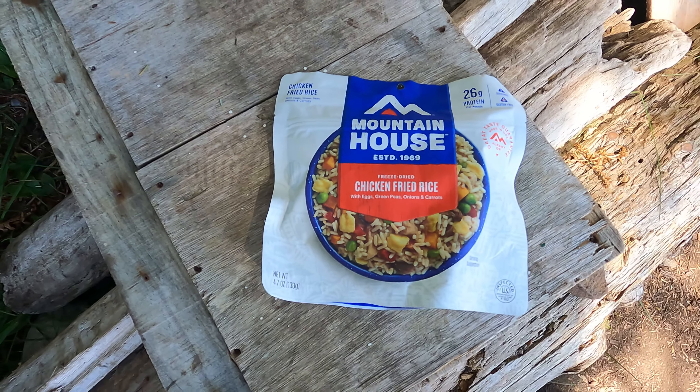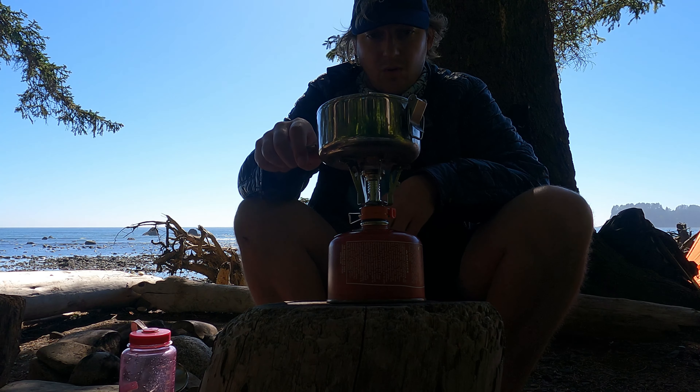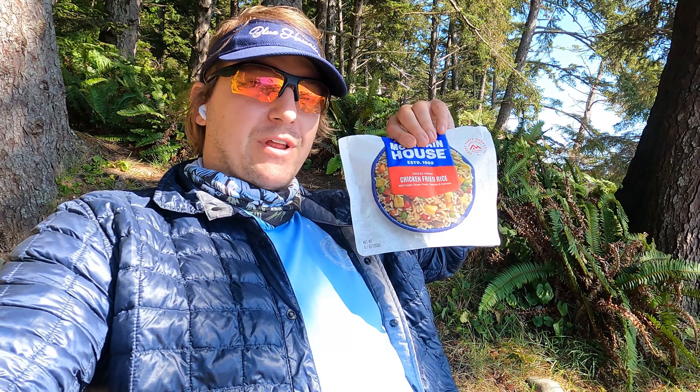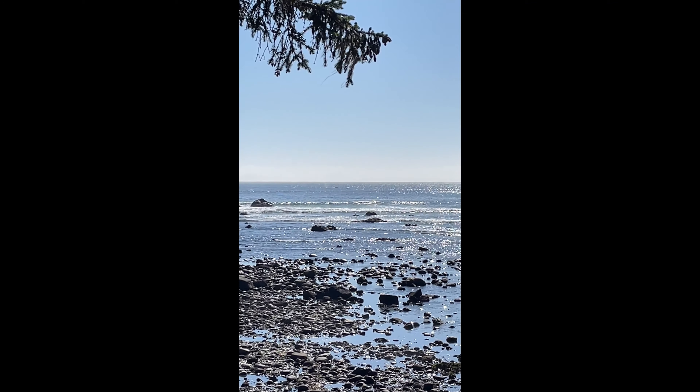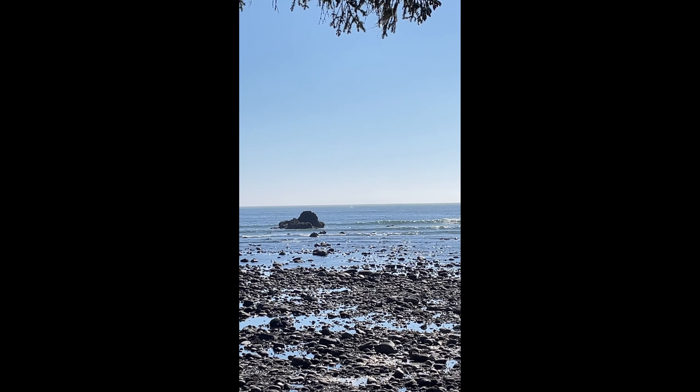On the menu is chicken fried rice — Mountain House from Walmart. I poured the boiling water in; now we just have to wait a few minutes, stir it up, wait a few more. I am ready for this. I'm sitting here eating dinner and I saw a pod of whales pass right in front of me. I couldn't tell if they were humpbacks or orcas — they were too far away for the GoPro to pick up. I got a little footage on my iPhone. How epic — I got to see whales when I visited the Olympic Coast for my very first time.